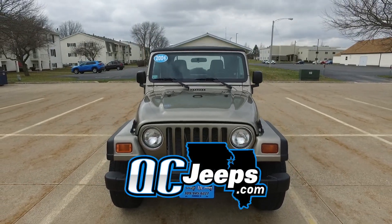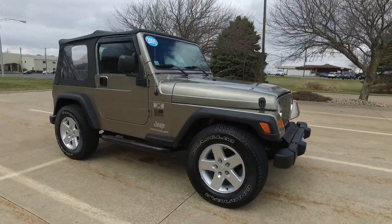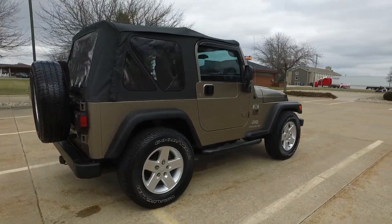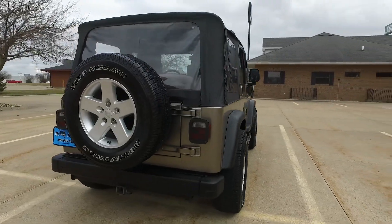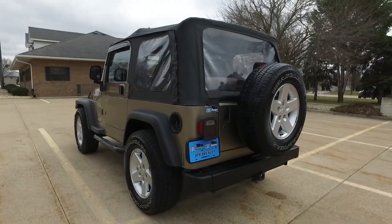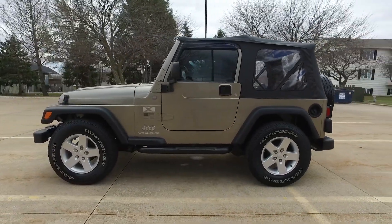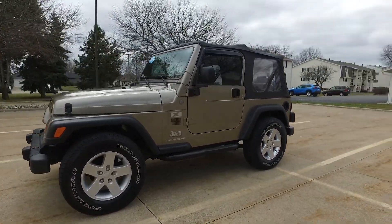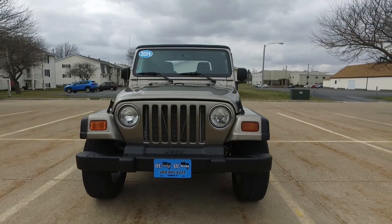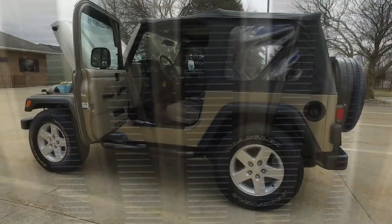qcjeeps.com — hello again everyone, we're checking out a 2004 Jeep Wrangler X. This one's got a hundred and three thousand miles on it, beautiful tan exterior, tan cloth interior. This one is super duper sharp — ultra ultra clean. Nice tail light covers, soft top, ultra sharp set of tires and wheels, nerf bars, vent shades. Wait till you see the inside of this one.